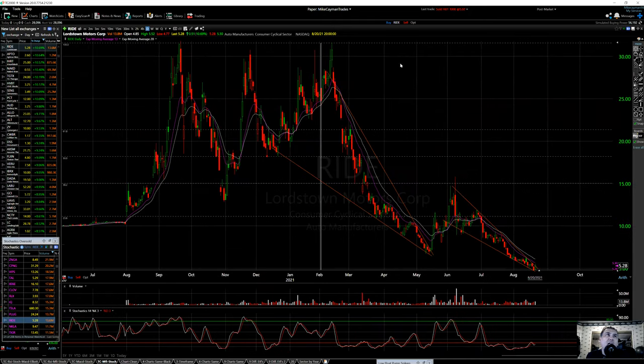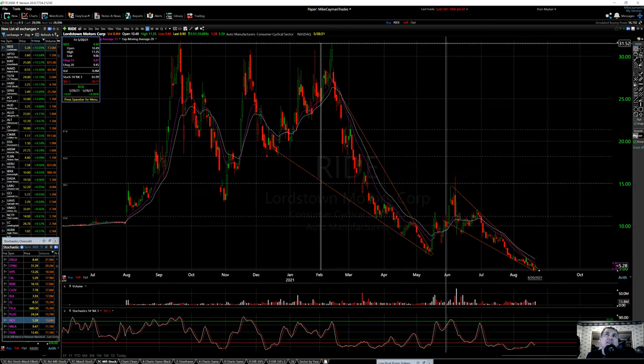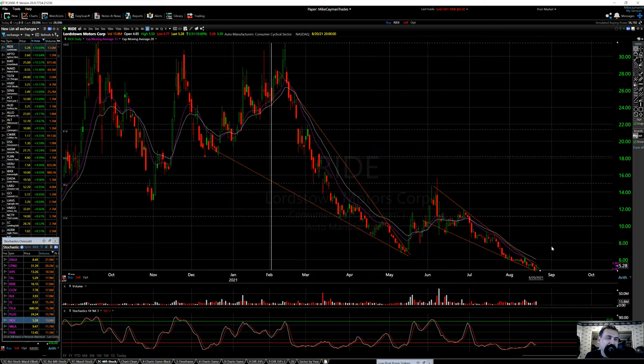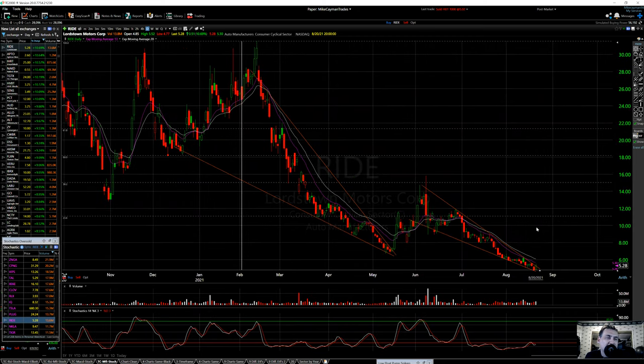Looking from the high at 31.52, we're at a 5 on the 23.6 Fibonacci level. This could run up big if we get a move up, but I'm looking for the 6 to 10 range. The highs are reading lower though, which is why I put a 6 to 10 range on RIDE. I think there's good potential for a bounce — watch that level.